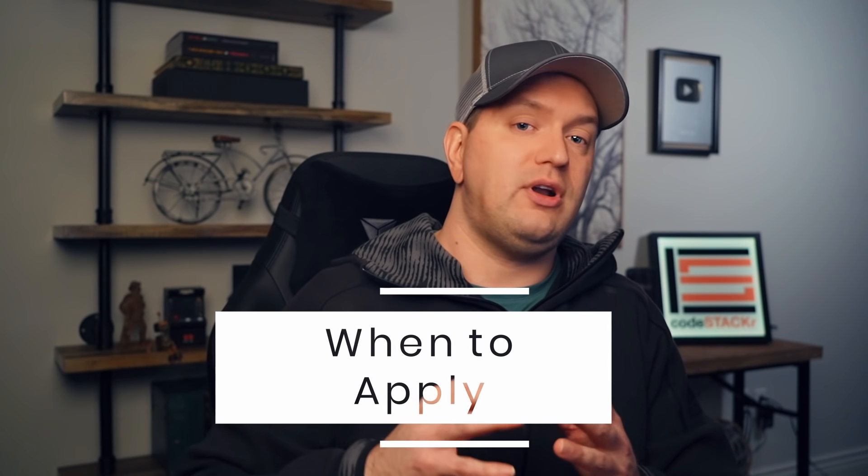When should you start applying? As soon as you're comfortable with HTML, CSS, and JavaScript, just start applying — even if you don't meet all of the requirements listed. You're going to see tons of requirements; just apply. Many people are scared to apply if they can't check off every single requirement. Let me tell you a little secret: the company will never find someone with every requirement listed — it just doesn't happen. If you do have every requirement listed, then you might be applying for the wrong job; you should look at a higher-level job. So just apply.